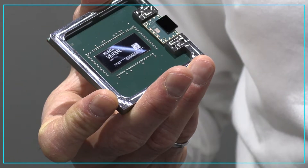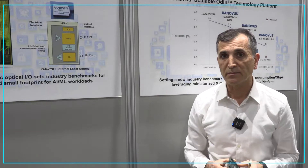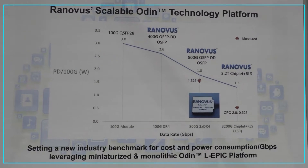This chip replaces a module — an 800 gig module of this size — and it delivers power consumption savings of around 4 watts per 800 gig module.